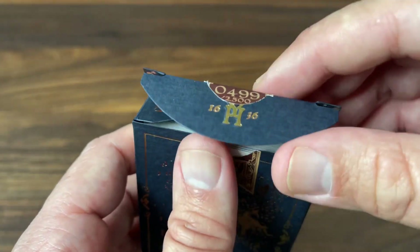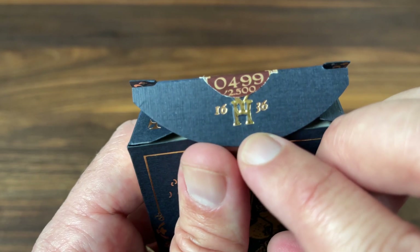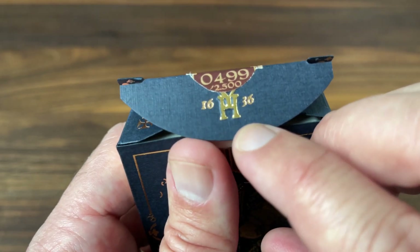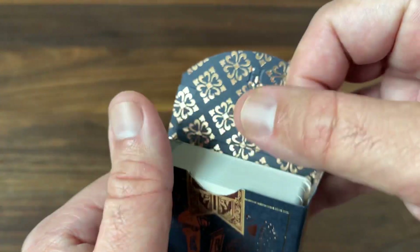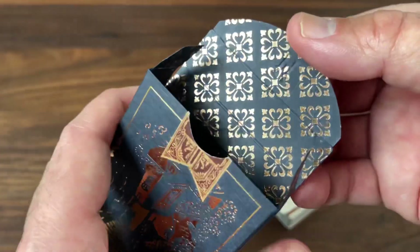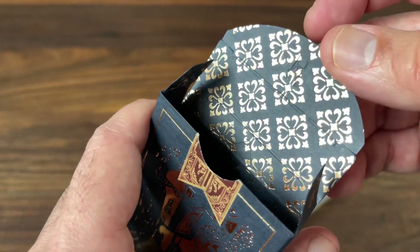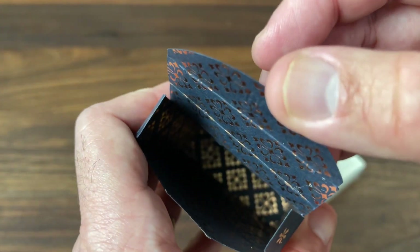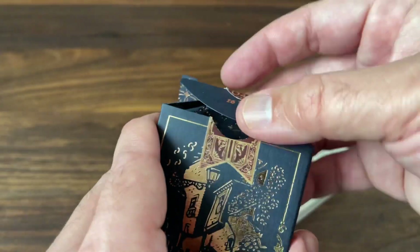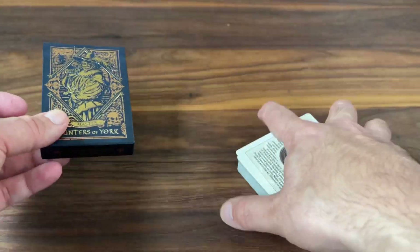As you open it up, you get a few more details on the inner flaps, including a Hunters of York HY monogram on the flap, and 1636 mentioned again. On the interior of the tuck you get some nice foil printing as well — that was a stretch goal in the campaign. This particular design is inspired by the four-leaf clover, a symbol of good luck, and you can see that pattern working all the way to the bottom of the tuck. So beautifully designed tuck case — just a piece of art. Let's take a look at the cards.